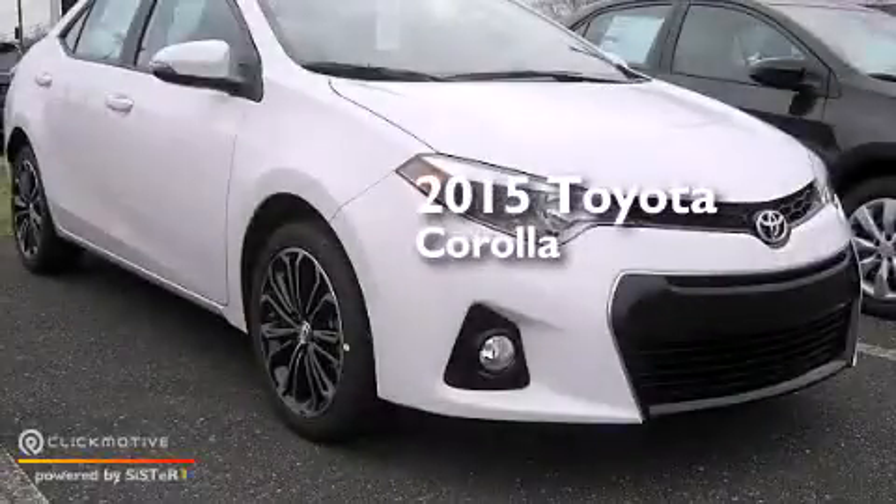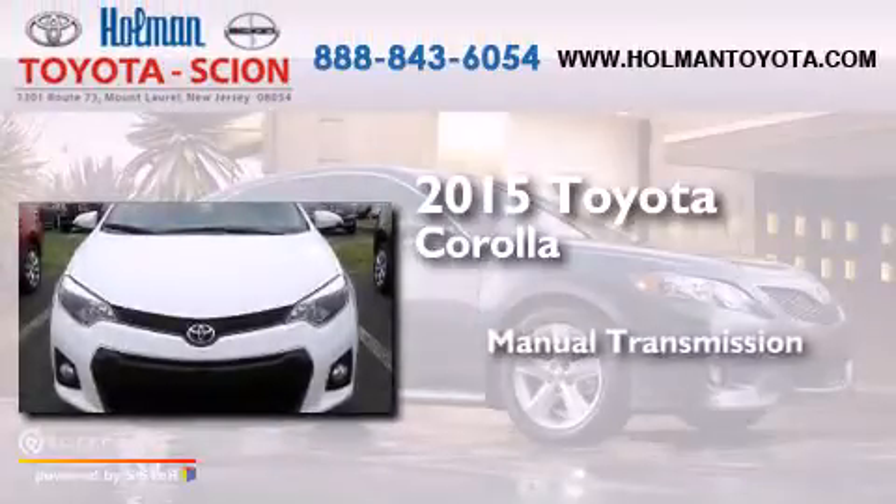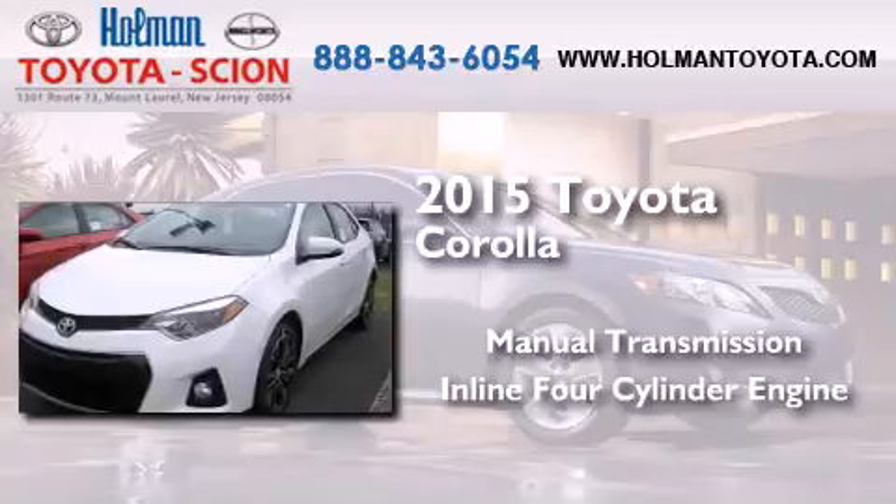This is a brand new 2015 Toyota Corolla. This four-door sedan has a manual transmission and an inline four-cylinder engine.